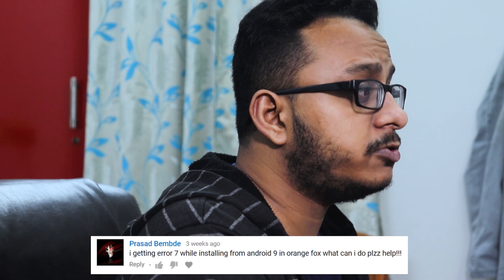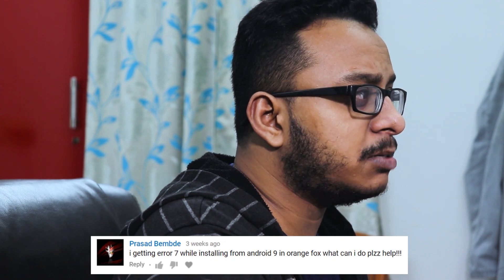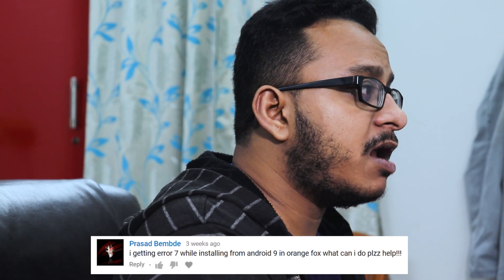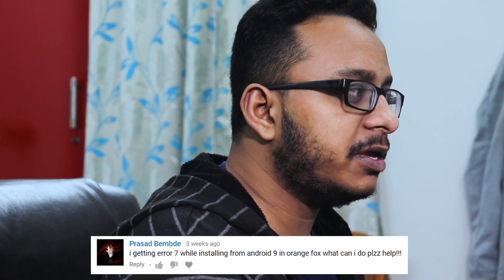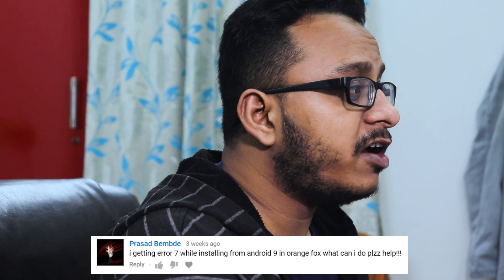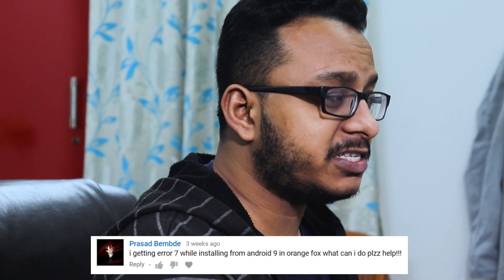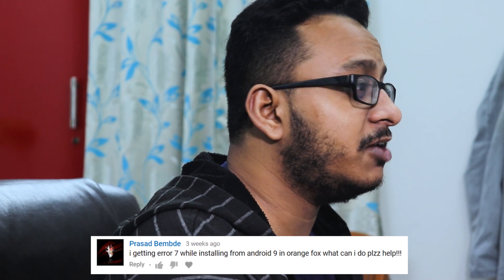On getting Error 7 while installing from Android 9 in Orange Fox: this is a firmware issue. Make sure you're on the latest firmware before flashing custom ROMs. Check XDA or your device's Telegram group to find out which firmware a specific ROM requires, since some ROMs need a specific firmware version. Having the correct firmware should resolve Error 7.